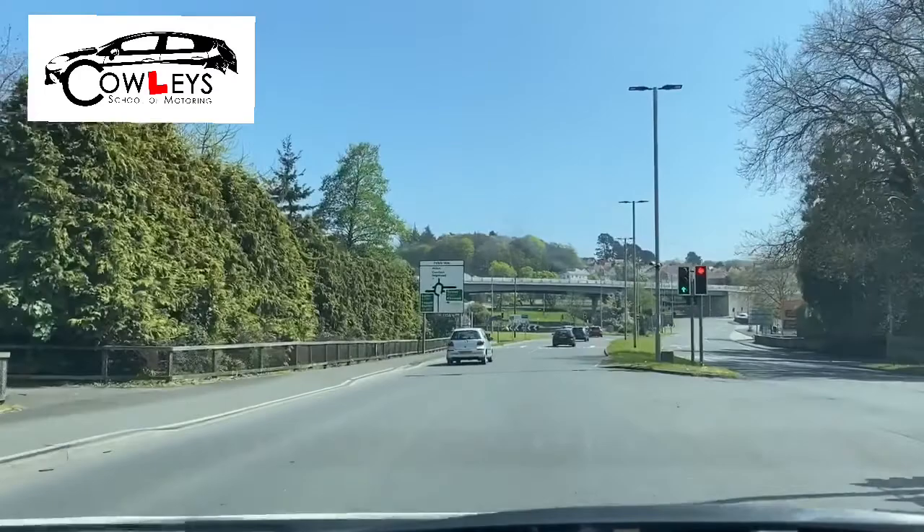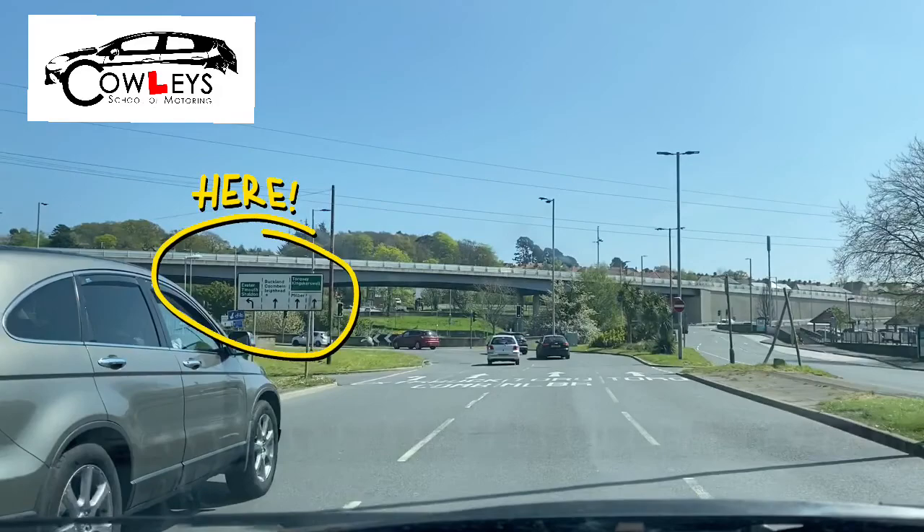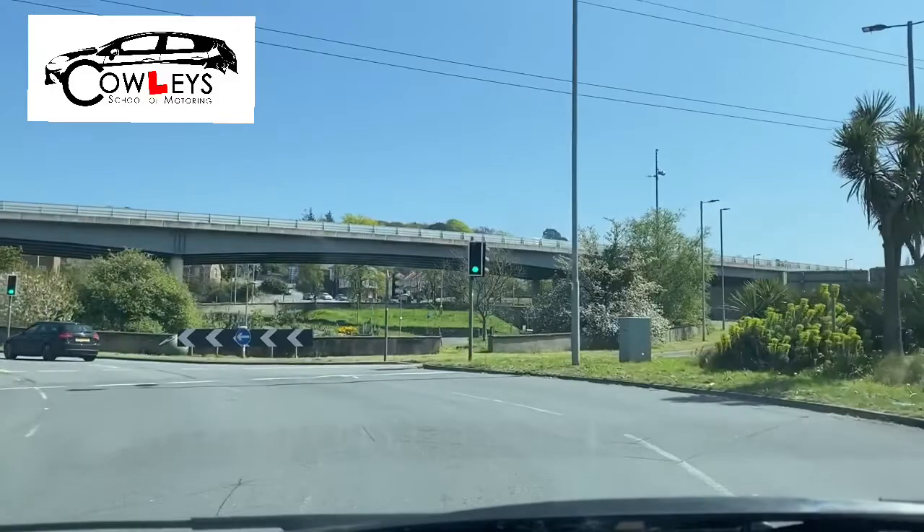Next we're going to be looking at the signpost again to see which direction we're heading, and also looking at the road markings. We can see our lane splits into two. We're going to take the left of these two options — you can use either, but the left is normally the best unless it's full of traffic.